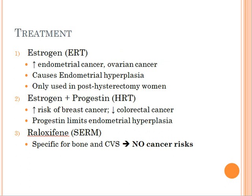We don't normally give patients estrogen by itself because it has been known to increase the risk of developing endometrial cancer and ovarian cancer. The reason is that estrogen causes hyperplasia in these tissues, and that's why we only give estrogen by itself in patients that have undergone hysterectomy.